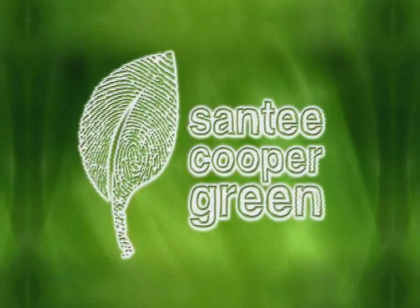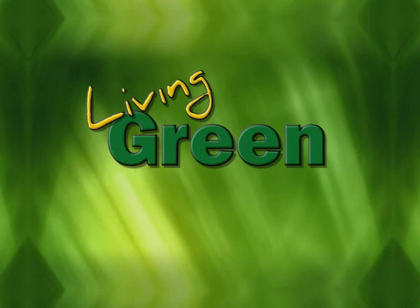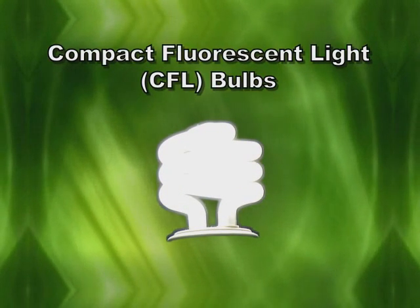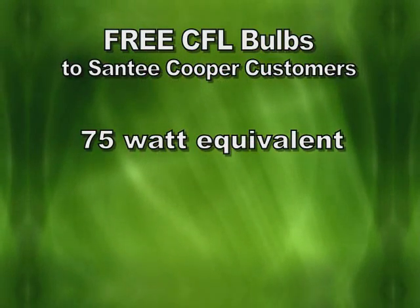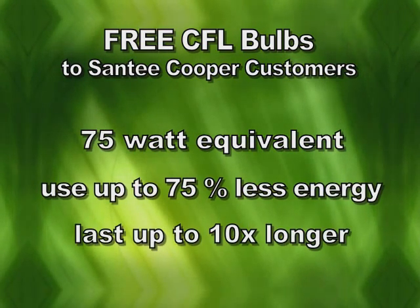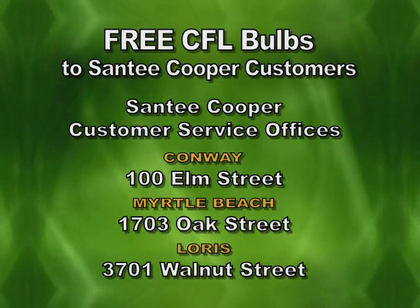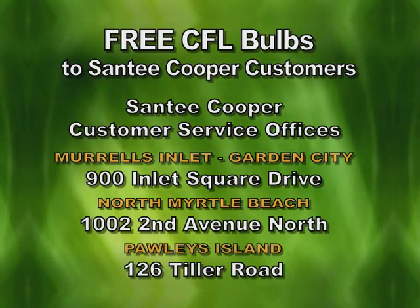Change can be tough. At Santee Cooper, we understand that and are committed to helping you with your first steps toward living green. We're offering 12 free energy efficient compact fluorescent light bulbs — CFLs — to each of our residential households, for a total of up to 1.6 million bulbs. These are 75 watt equivalent bulbs and use up to 75% less energy than standard bulbs. They also last up to 10 times longer. We're excited to be making these available for pickup free at any Santee Cooper customer service office. Take them home, make the switch, and start saving money.